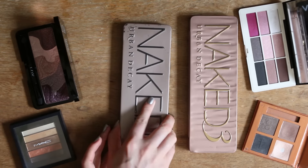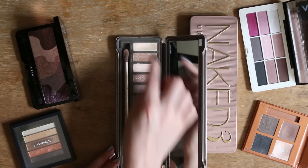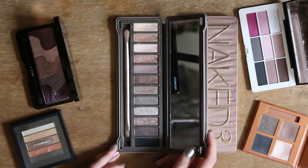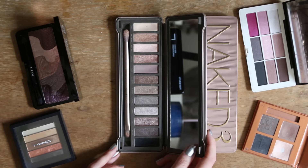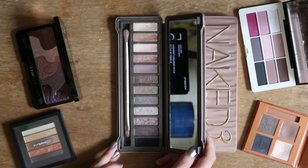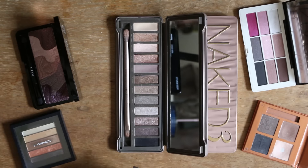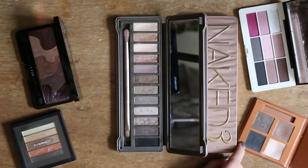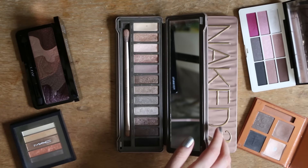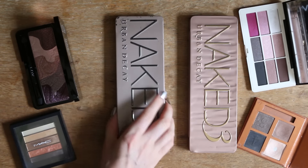Am wenigsten von den Naked Paletten benutze ich die Naked 2 – das seht ihr auch, da habe ich hier nur ganz leicht Hittepen bei dieser Blendfarbe. Ich kann die trotzdem nicht weggeben, weil da irgendwelche Farben dabei sind, die so einzigartig sind. Wobei, wenn man so guckt: ich plane zum Beispiel diese hier wegzugeben und hier ist ein mattes Schwarz drin, das auch in der Naked 2 ist. Und das ist in der Naked 3 nicht drin. Deswegen macht es wahrscheinlich Sinn, die Naked Paletten einfach alle zu behalten.